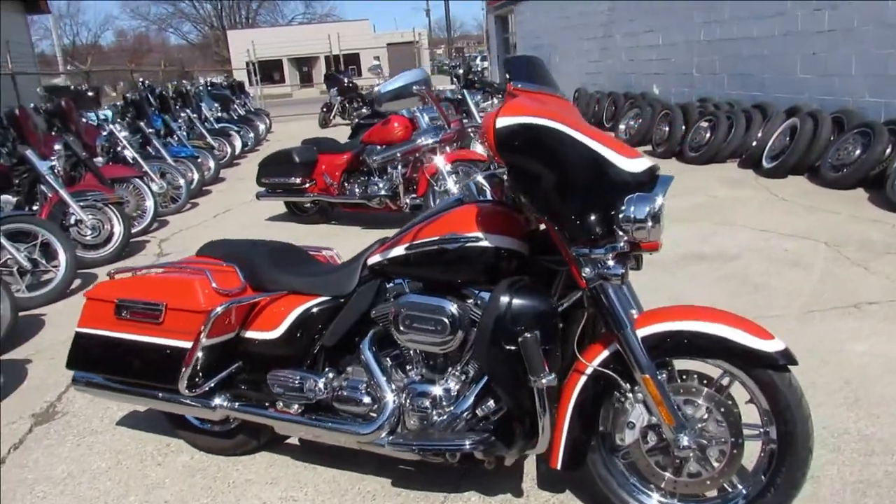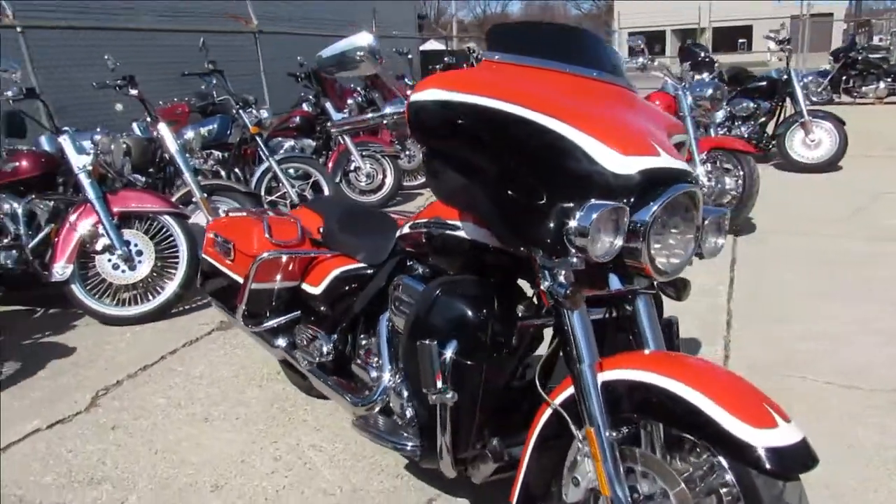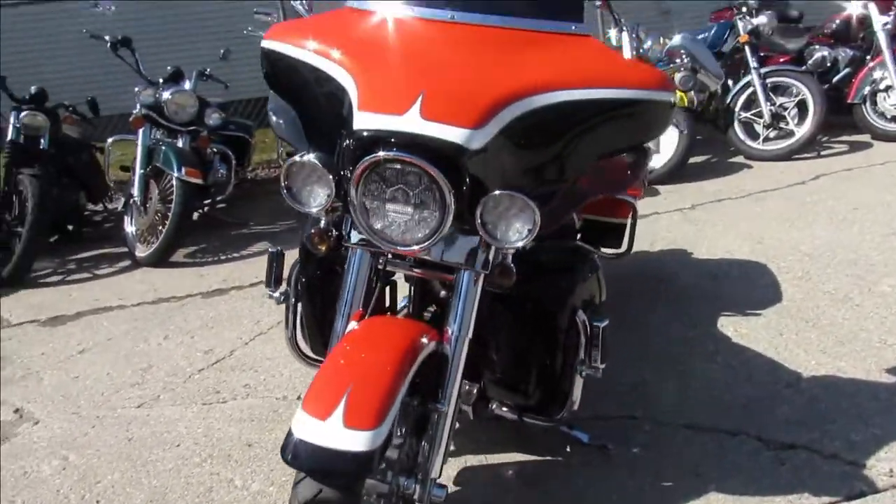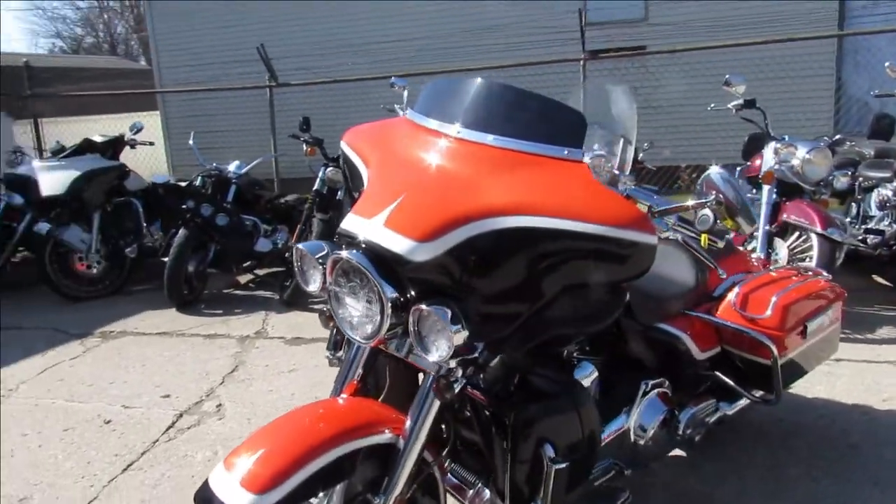Hey guys, ApprovalPowerSports.com here doing some videos on some Harleys we just got in. We got ultra classics, street glides, electric glides, road glides, trikes — give us a call, we got over 350 of them.